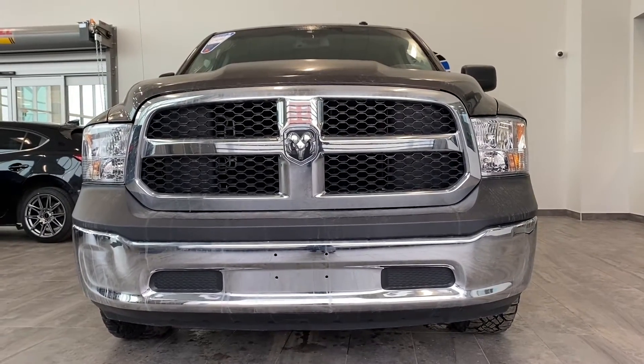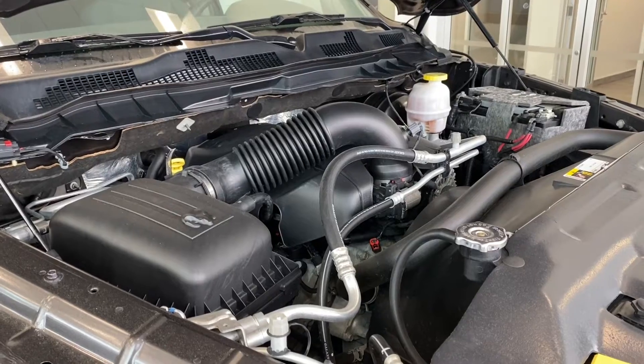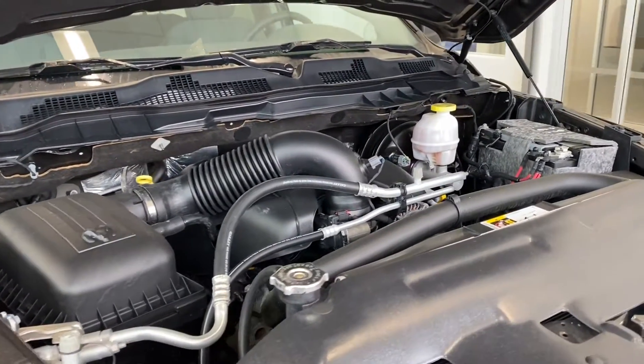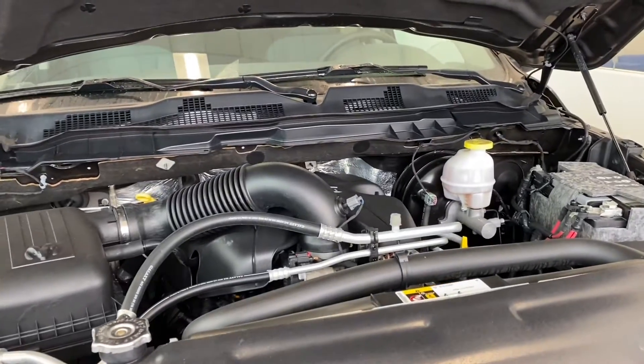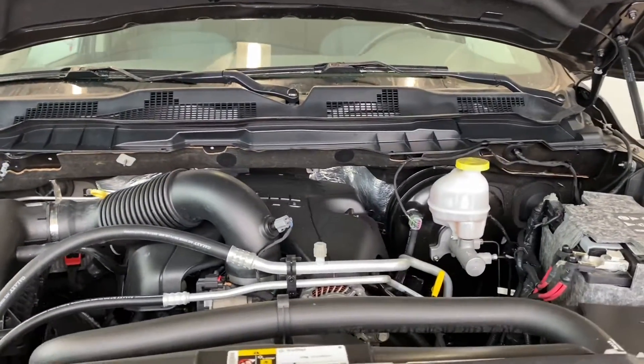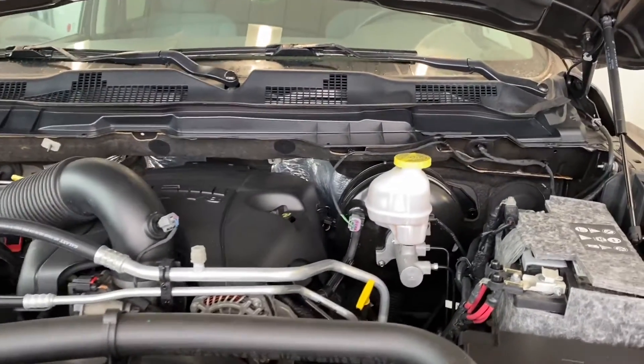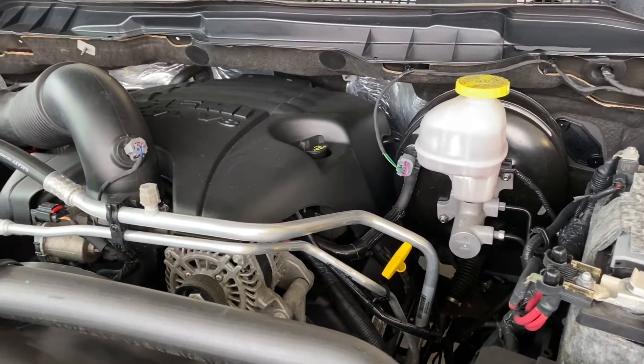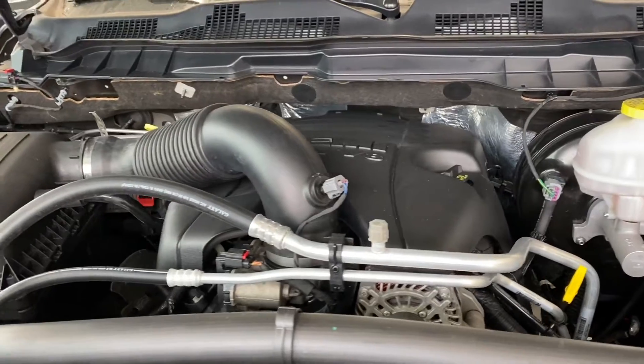Under the hood, this classic delivers a 5.7-liter Hemi VVT V8 engine powering a 6-speed automatic transmission. That VVT engine is designed to alter the timing of the valve lift event to improve fuel economy as well as performance. And that multi-displacement system turns that 8-cylinder into a 4.